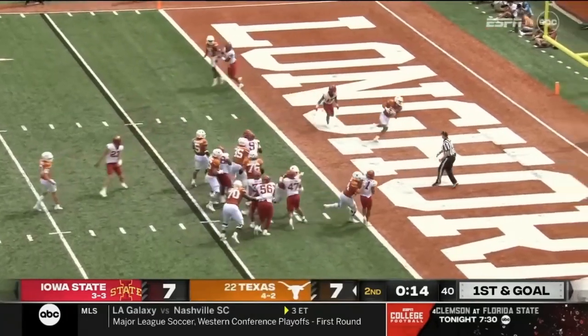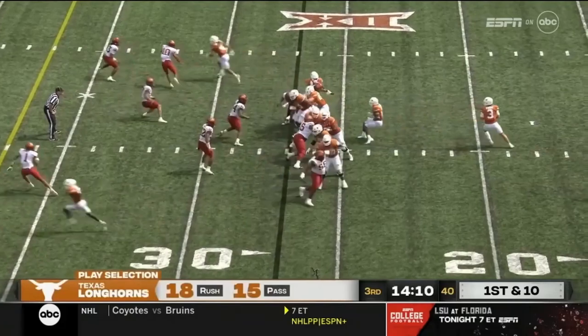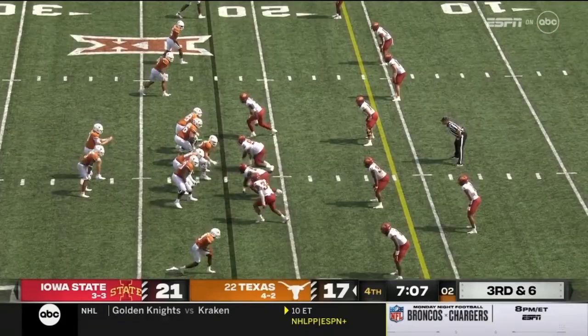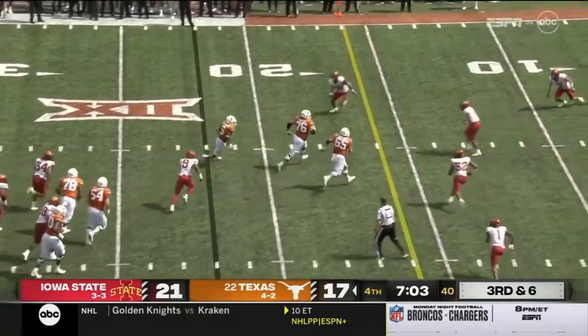First and goal. Ewers on the slide — touchdown, Texas! He's a violent runner, not just speed. Off the play fake, wide open at the 47-yard line, caught by Worthy. And on third down, they set up a screen for Robinson.